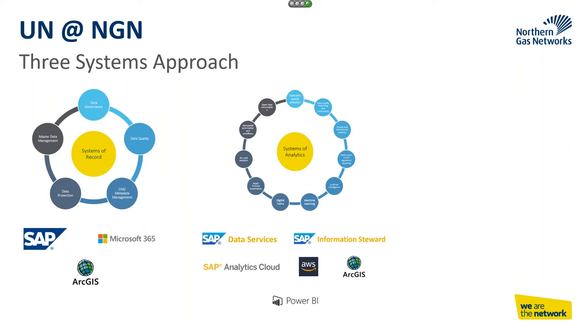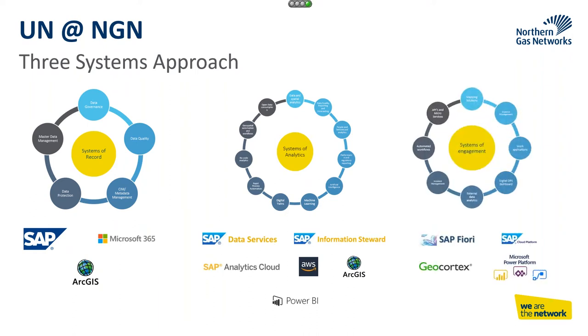We look at a three systems approach. The first is the system of record, where we've been embedding good data governance and data quality practice. We then developed a system of analytics and a system of engagement. A move to the UN model helps us develop a digital twin using IoT device capabilities, and it allows us to do spatial analytics. Everything happens somewhere, and it's about bringing the data to life to allow people to drive business decisions and become more efficient.